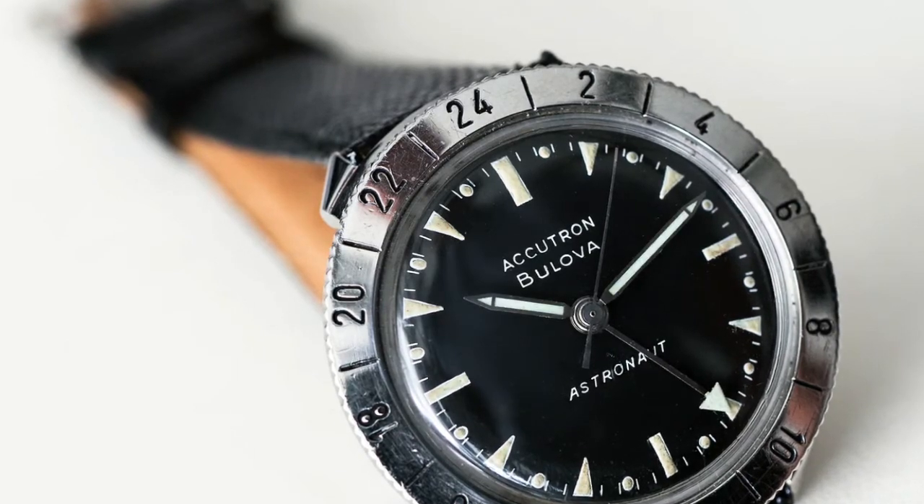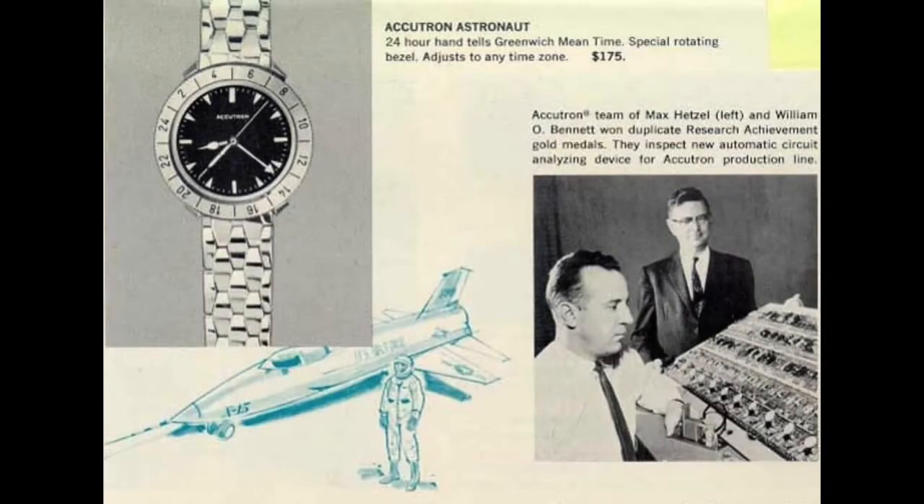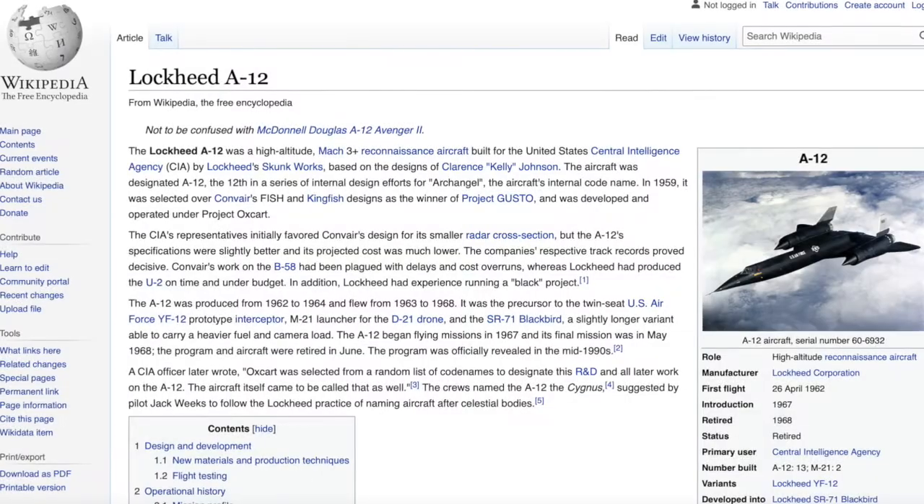The tuning fork movement contained fewer parts than the traditional mechanical and quartz movements available in competitor watches, making it more robust and accurate under stress. This led to the adoption of Accutron movements as cockpit instrument panel timers for manned spaceflight. They were used throughout the Gemini and Apollo programs.